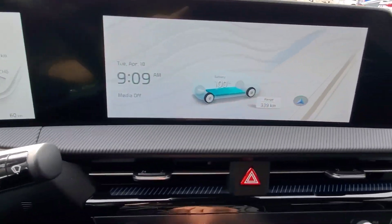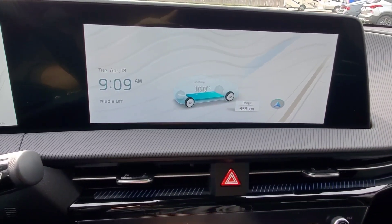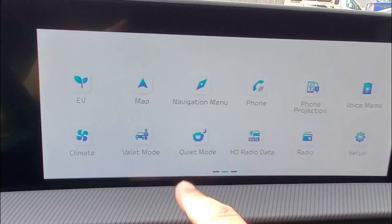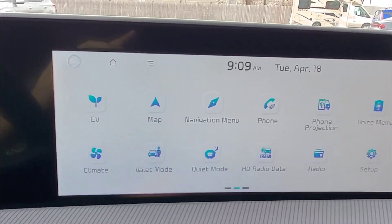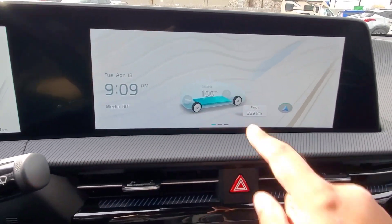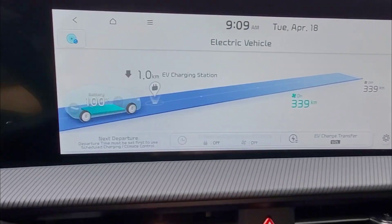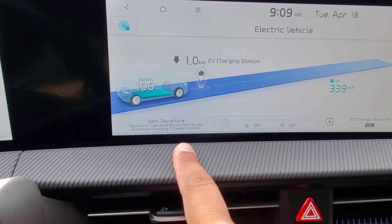To start us off, we're going to head into the 12.3 inch infotainment screen and go into the EV menu. You can swipe the screen to the left and you'll see EV in the corner, or from the home screen just touch the car in the middle and that brings us into the EV menu. Down here you'll see it says 'Next Departure.'